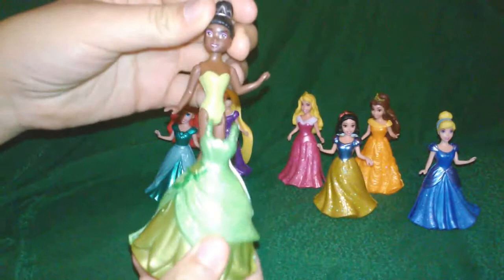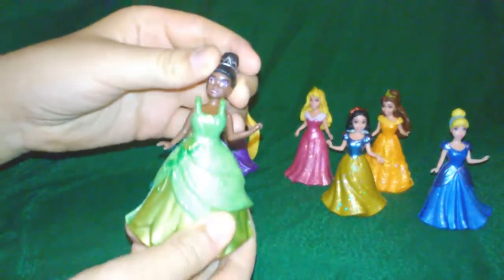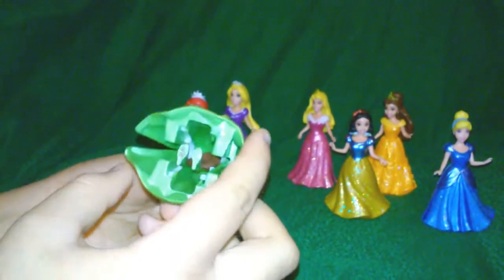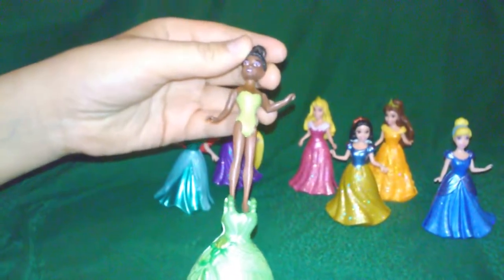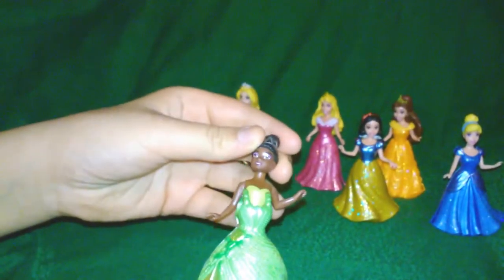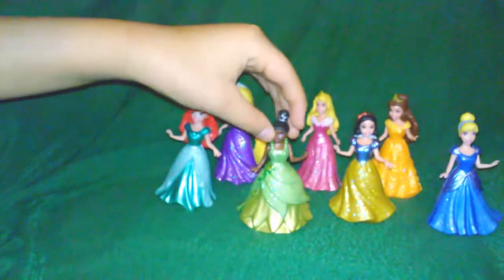The dresses clip off — let me show you. See, you push it and it comes off very, very easily. There are no loose pieces that are going to get lost with these; it's fully intact.